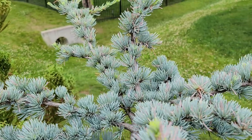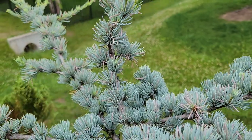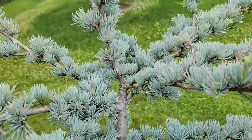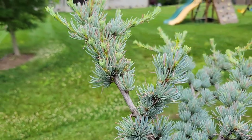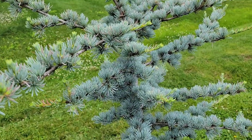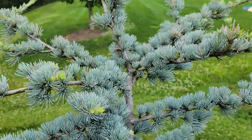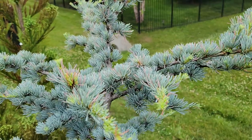Now let's look at a blue atlas cedar. There are a lot of needles turning kind of a purplish color. On the whole, though, the tree looks pretty good, so I think that could just be some kind of stress, possibly from humidity. It's not all the needles and it's not an entire branch that's turning, so maybe a little bit of needle rust here and there. I'm still pretty positive on blue atlas cedar — I just wanted to show you that it's not entirely happy with the climate here.